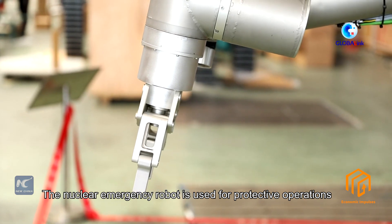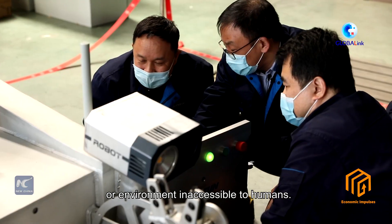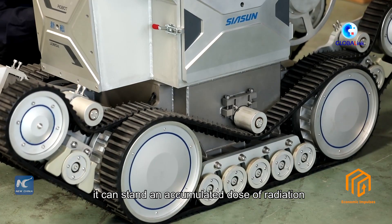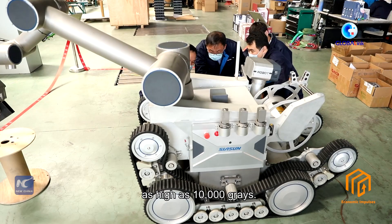The nuclear emergency robot is used for protective operations and exploration of strong radiation areas or environments inaccessible to humans. The core technology of this robot is that it can withstand an accumulated dose of radiation as high as 10,000 grays.